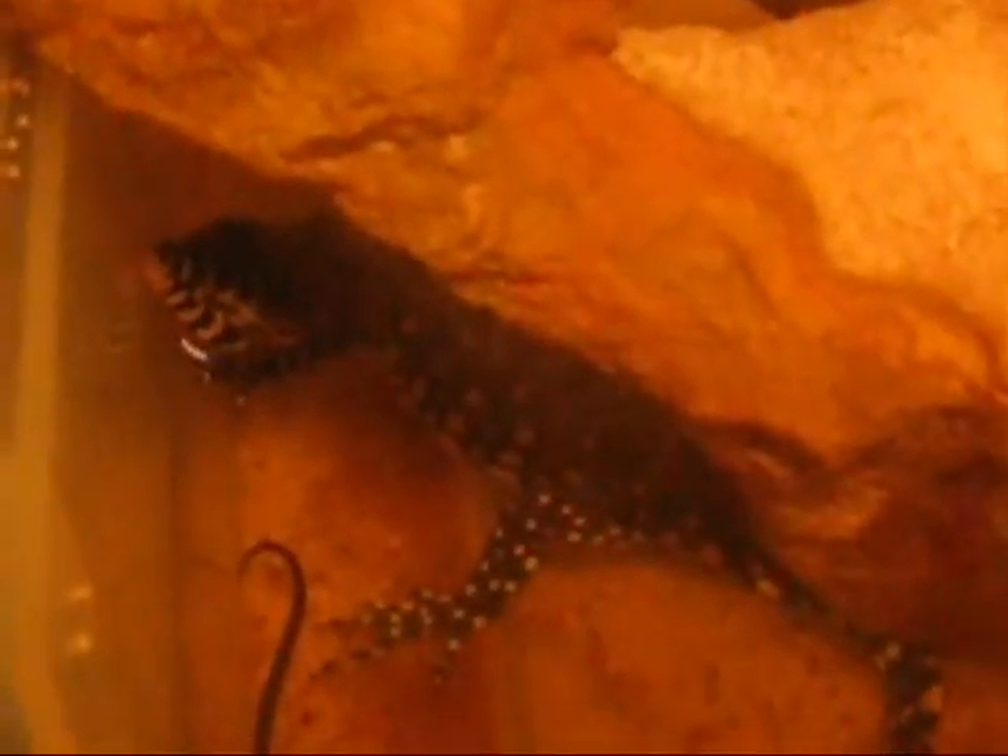And this guy right here, you guys haven't seen before, but he's my new baby Nile monitor — sleeping in this water. I'll get a video up on him later. He's just in a 10 gallon tank right now.